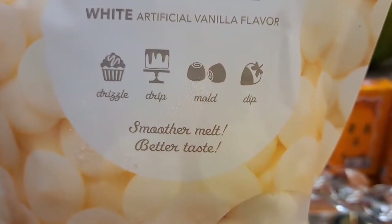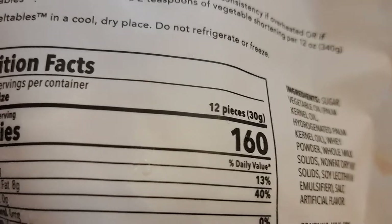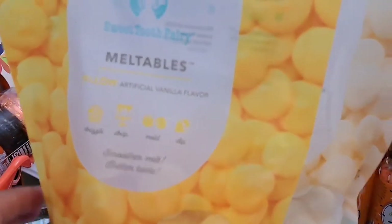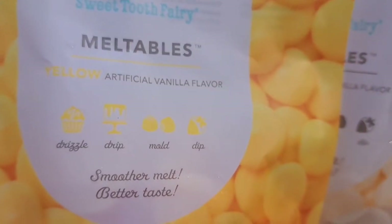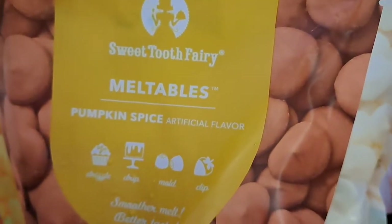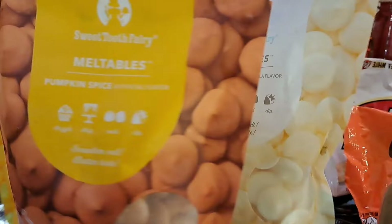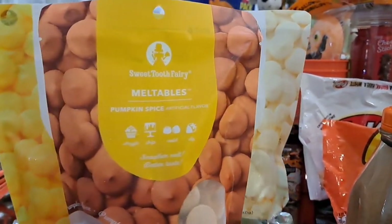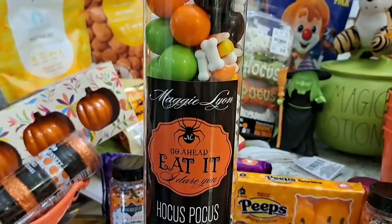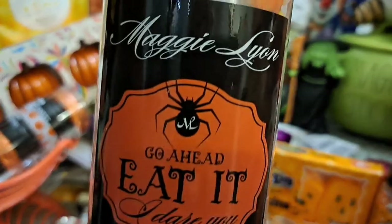I also got white chocolate meltables and regular chocolate meltables from Michael's — they were on sale, probably around $3-4. I got the white, yellow, and pumpkin colors because I wanted to create a candy corn vibe. You can always freeze these and they'll last forever — well, not in my house!